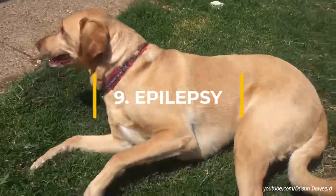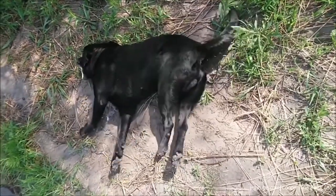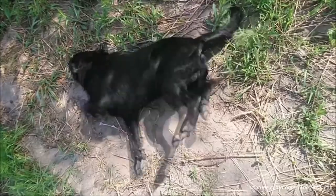Epilepsy is a neurological condition that is often but not always inherited. Dogs with this condition often experience mild to severe seizures.